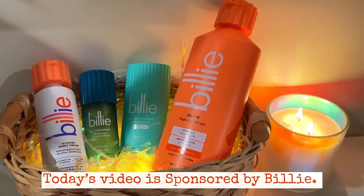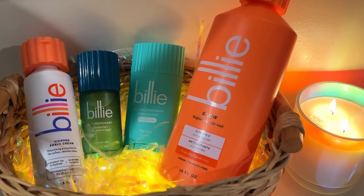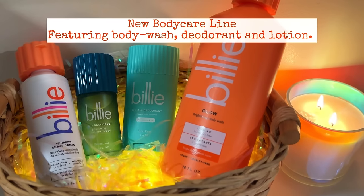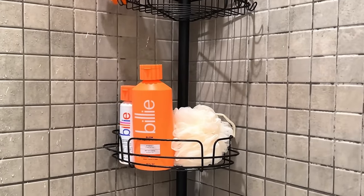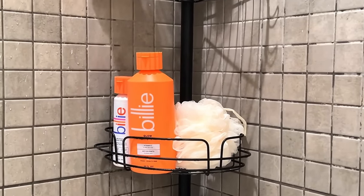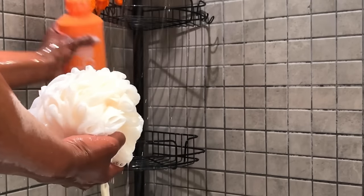Today's video is sponsored by Billie. Billie has become my go-to brand for all my shaving needs, but what you may not know is that Billie now has a skincare line that features deodorant, body wash, and lotion. The variety, quality, and personality of their products has certainly won my heart. These days I can't take a shower without them.